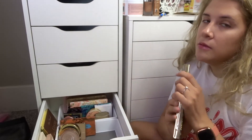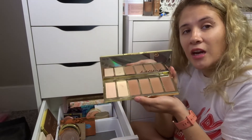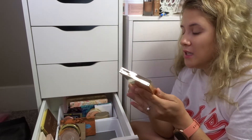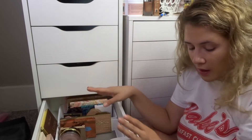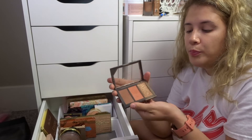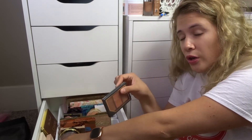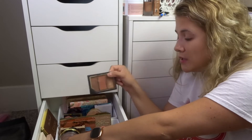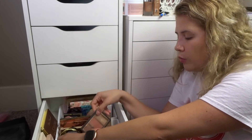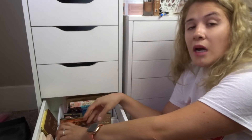I contemplated buying this bronzer for the longest time — the Tarte Park Avenue Princess. I've used the heck out of it and still haven't hit pan. It smells just as amazing as the Two Faced one. Keeping that for sure. The Believe Beauty bronzer, blush, and highlighter trio — I love this. It's only five dollars, super affordable. It's in medium deep because I'm tan, but they also have a light version I want to try in winter to see how it works when I'm less tan.